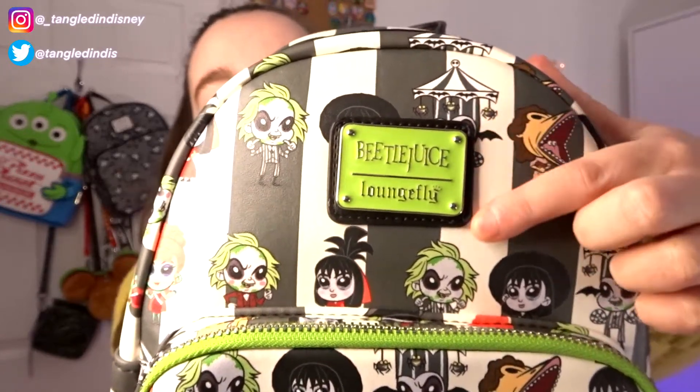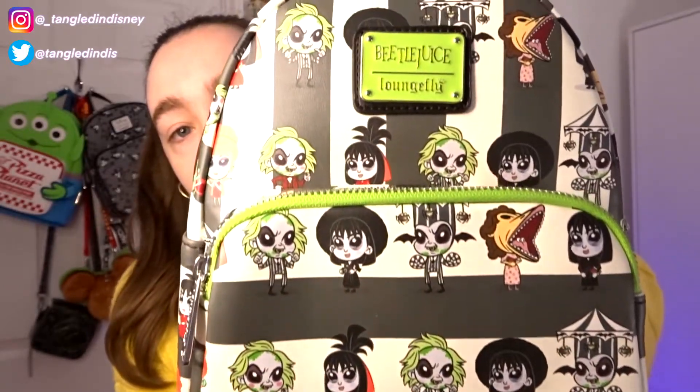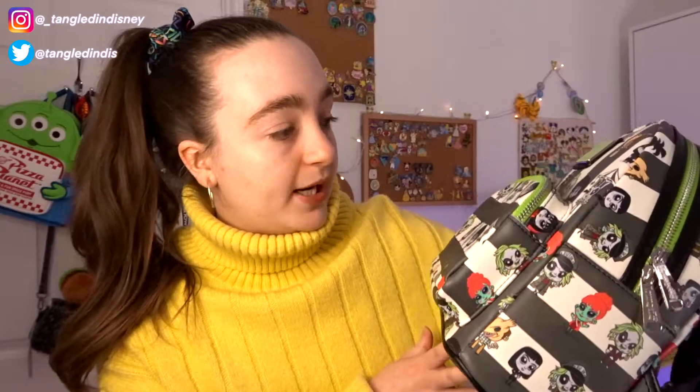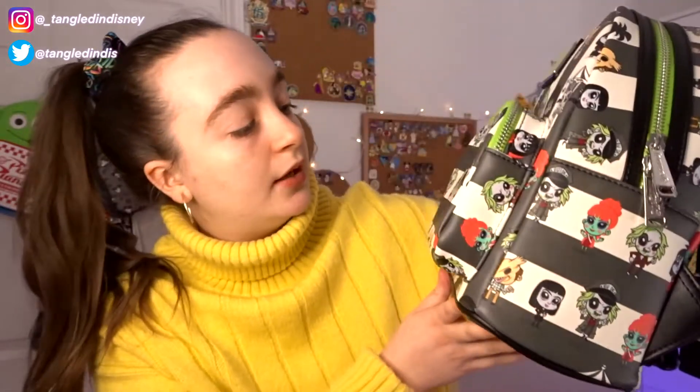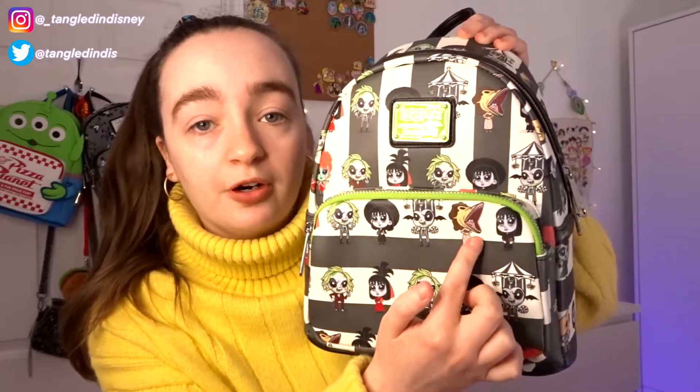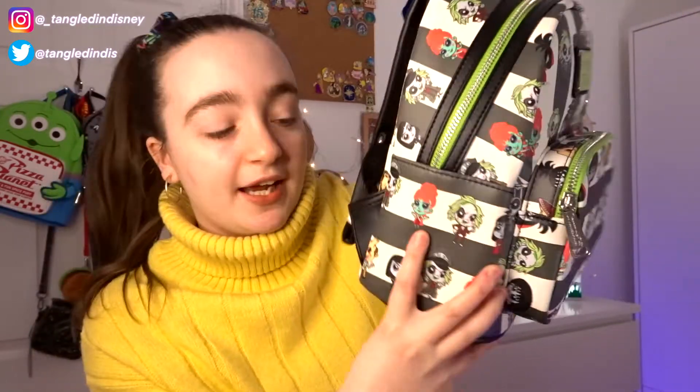So this is the bag — how amazing is it? It is your standard Loungefly bag size. You've got the pocket at the front and the classic logo at the top that says 'Beetlejuice Loungefly' with a green background. I think we got a pretty good placement. Obviously we couldn't choose the placement from Truffle Shuffle being an online website, but the placement is pretty good. Most characters are on the front, apart from Adam — we don't have Adam at the front, which is a shame.